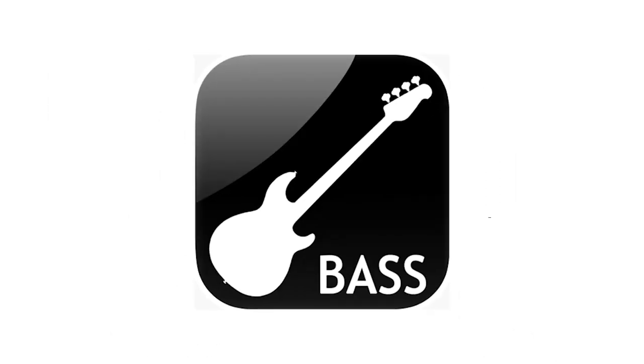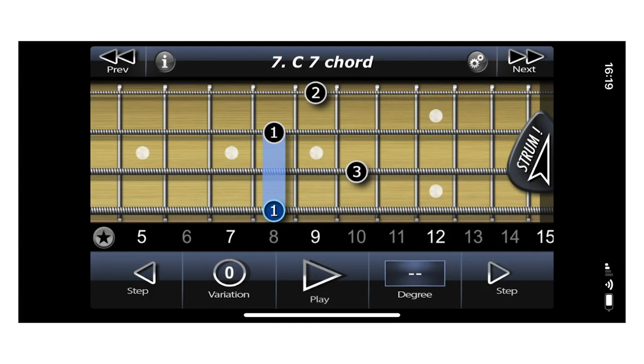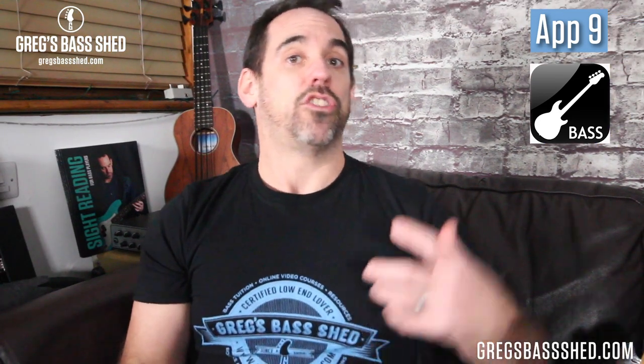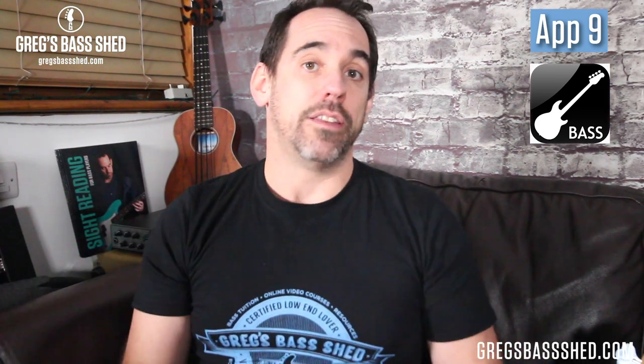The ninth app I'm going to recommend is the Bass Chords app. It's fairly self-explanatory — it shows you different chords starting on different roots, with different chord types like major seven, minor seven, sus chords, and dominant sevenths. You can hear how these chords sound as well as seeing them on the fret diagram. A lot of bass players don't use chords, but it's really nice to throw them in occasionally in a bass line. The chords are also really good for learning harmony and seeing how chords are constructed.